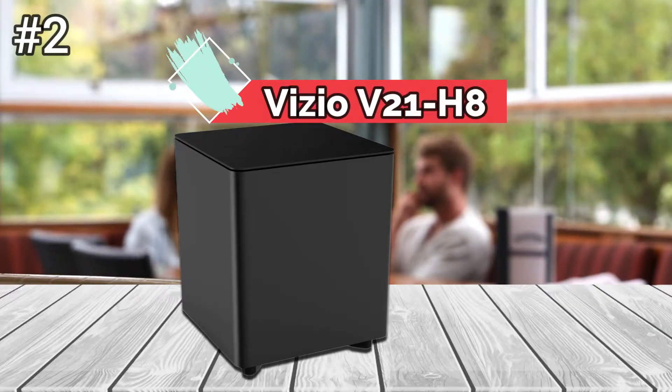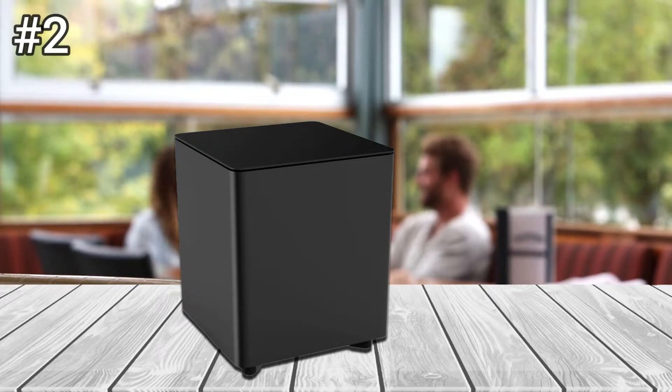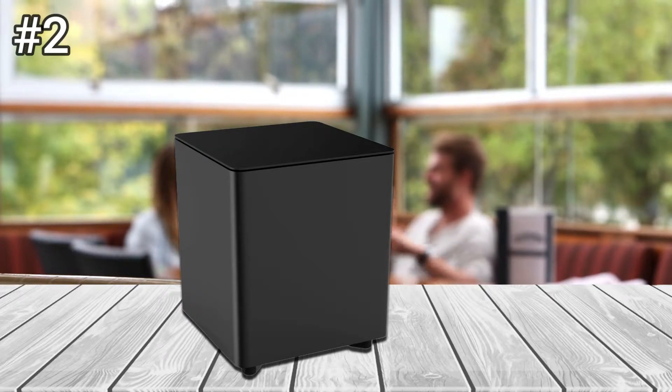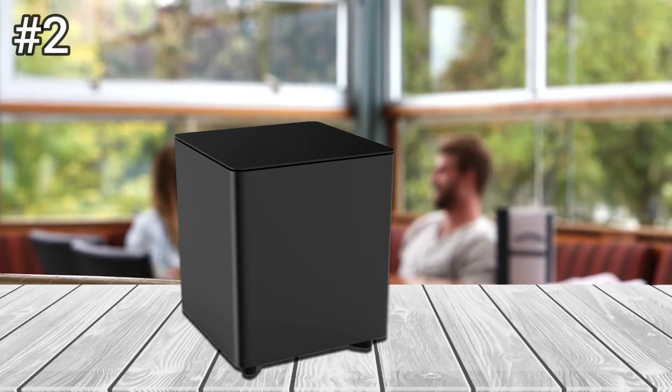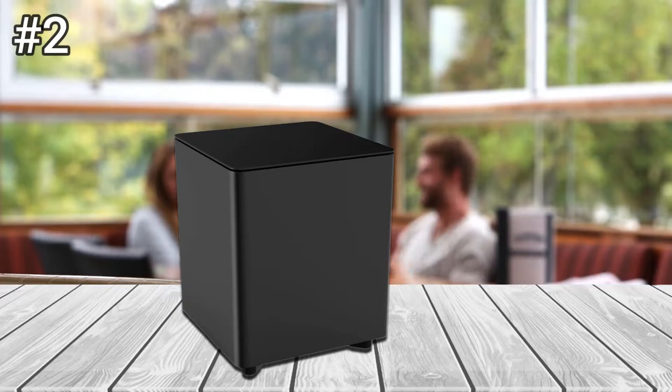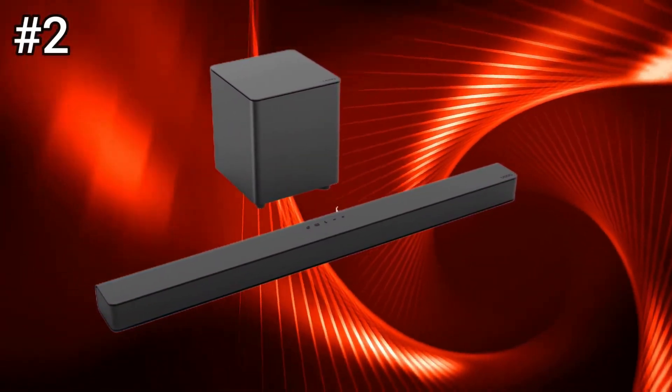Number 2: Vizio V21H8. The V21H8 delivers good overall sound with clear voices and full midtones. Lady Whistledown's gossip voice-over in Bridgerton was easy to understand, although lacking a bit of resonance. The small subwoofer generates a lot of bass, though the low end lacks precision and can sound muddy.